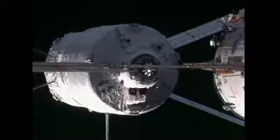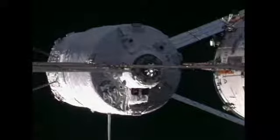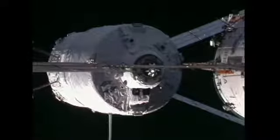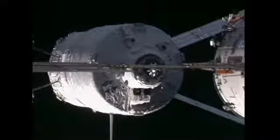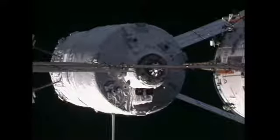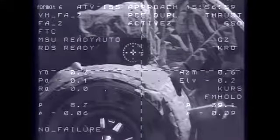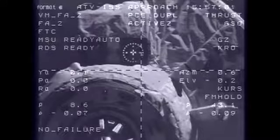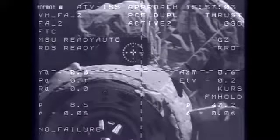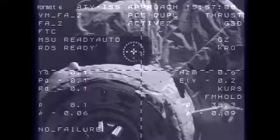Range rate is 0.7 at 9 meters, down to 0.6, target nominal, systems nominal. Reminder about the transition to the monitor involving the four-degree target corridor and also the CHOP command.